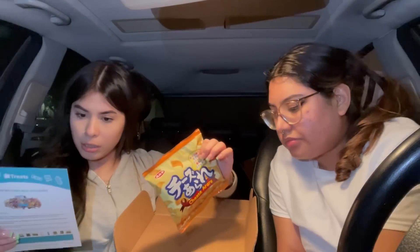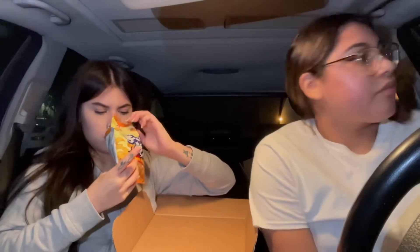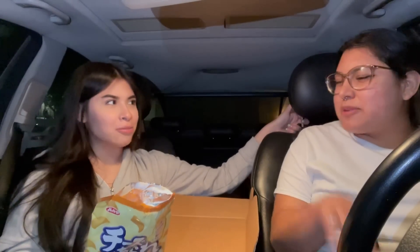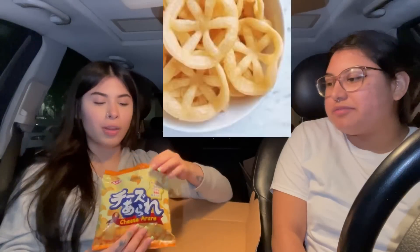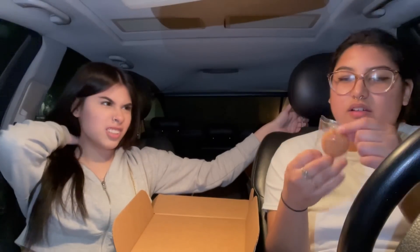Going with the biggest one in the box — these are cheesy rice crackers with cheesy seasoning. It smells good. It smells like... Cheetos? It looks like Fritos. Cheers! It's like chicharrón — literally a chicharrón. They're good. Seven out of ten.